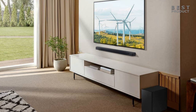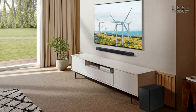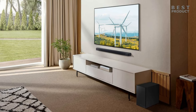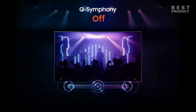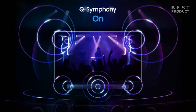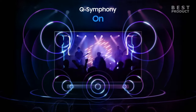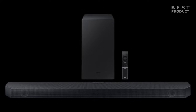The HWQ600C is a 3.1.2 channel soundbar that delivers immersive sound with Dolby Atmos and DTS:X support. It also features Q-Symphony, which synchronizes the soundbar with compatible Samsung TVs for a more harmonious audio experience. The soundbar comes with a wireless subwoofer that provides deep and powerful bass, as well as a remote control that allows you to adjust the volume, sound mode, and other settings.